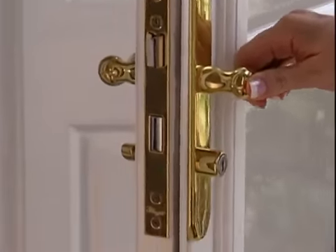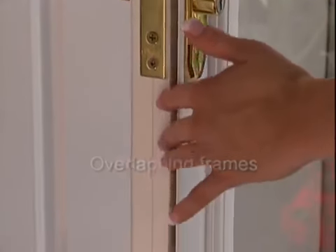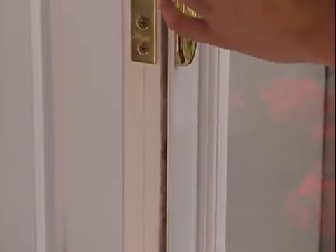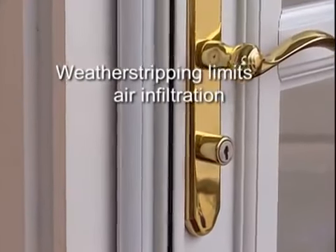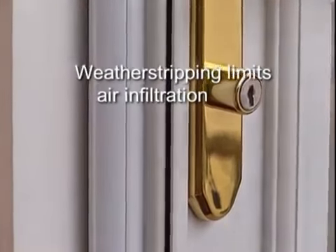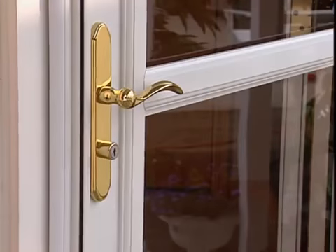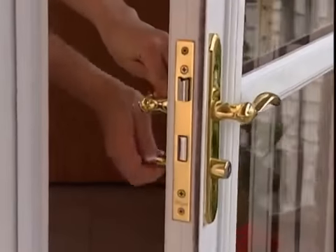The additional weather stripping and overlap frame featured on the ScreenAway door make it perfect for harsh weather conditions. As wind pushes against the door, it pushes the door tighter to the house. The harder the wind blows, the tighter the door seals. The built-in hardware is available in multiple finishes and offers added security with a keyed lock and a deadbolt.